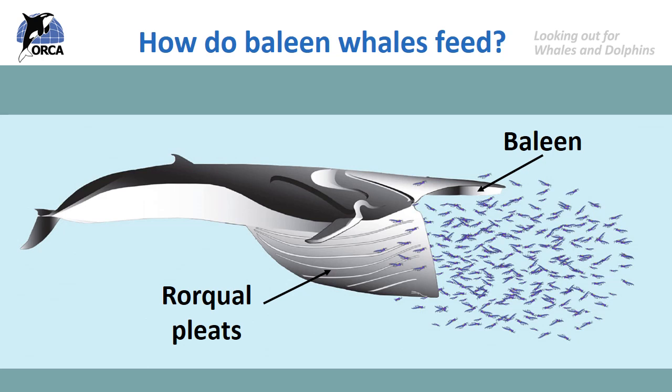Baleen whales feed on a huge amount of tiny prey all in one go. When they see a big group of krill or small fish, they open their mouth really wide. The types of baleen whales we see in European waters are called rorquals, and they have a special muscly skin running from the bottom of their mouth all the way down to their belly button. When the whale opens its mouth to engulf lots of food and water, that skin opens up and expands like a parachute opening in the air.